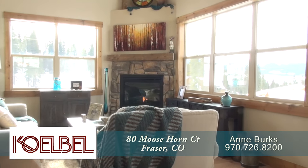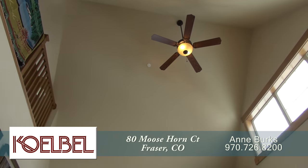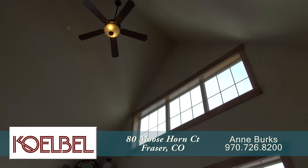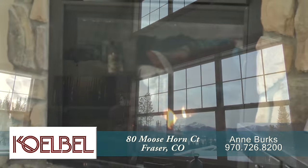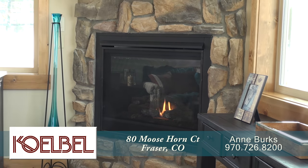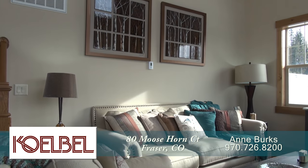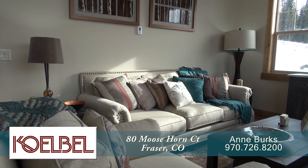As we continue past the dining area you come to the living room. Notice the vaulted ceiling with a ceiling fan and windows that bring in tons of natural light. You'll also find a gas fireplace with natural stone surround in the corner. This living room is a wonderful place to gather and visit with family and friends.